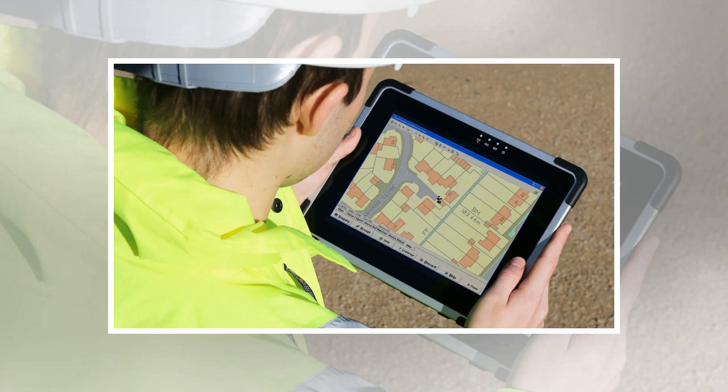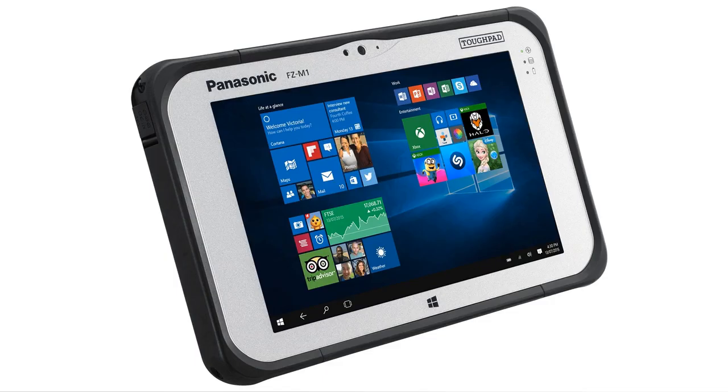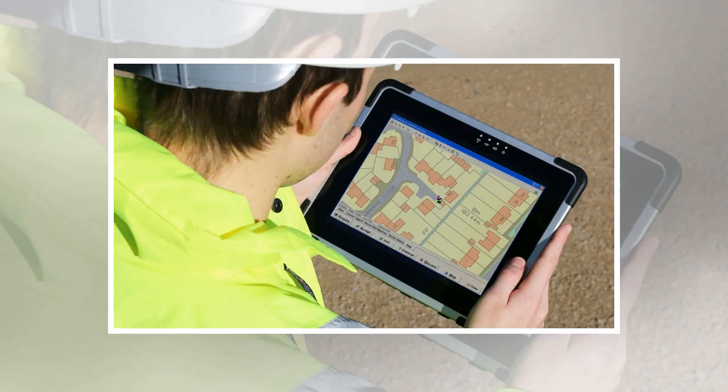This 10.1-inch Android tablet can withstand drops up to 5 feet, as well as being water and dust resistant. While it's bulkier and heavier than non-rugged tablets, it's still portable enough to be easily carried around worksites. Its screen isn't the highest resolution, but with a 500 nit backlight it is excellent for use in direct sunlight. It's not the most powerful tablet on this list, but it's a more affordable alternative for people who want to use an Android device outside and on the road.